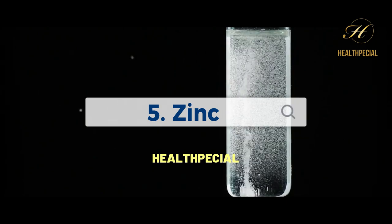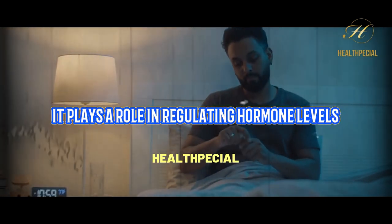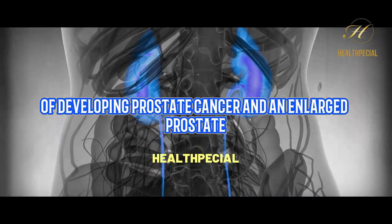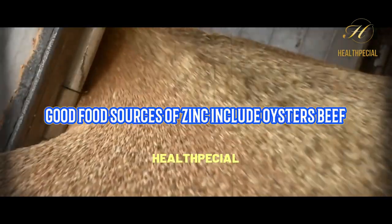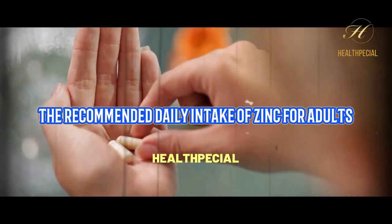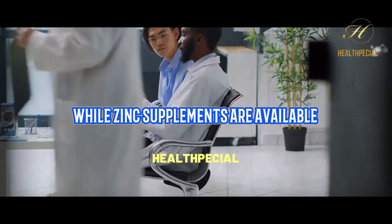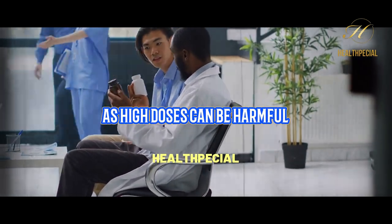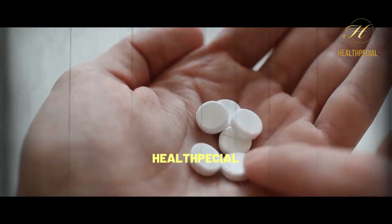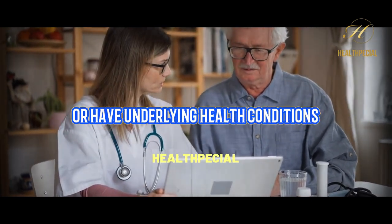5. Zinc. Zinc is a mineral that is essential for prostate health and function. It plays a role in regulating hormone levels, reducing inflammation, and supporting the immune system. Zinc deficiency has been linked to an increased risk of developing prostate cancer and an enlarged prostate. Good food sources of zinc include oysters, beef, chicken, beans, nuts, and whole grains. The recommended daily intake of zinc for adults is 8 to 11 milligrams per day for women and 11 milligrams per day for men. While zinc supplements are available, it's important not to take too much zinc as high doses can be harmful. The tolerable upper intake level, UL, for zinc is 40 milligrams per day for adults. It's always best to consult with a healthcare provider before taking any supplements, especially if you're already taking medications or have underlying health conditions.